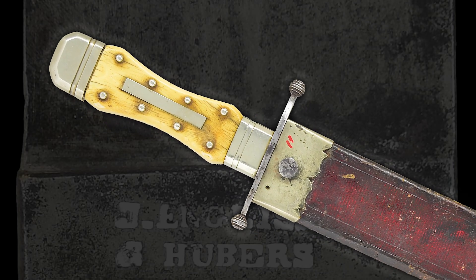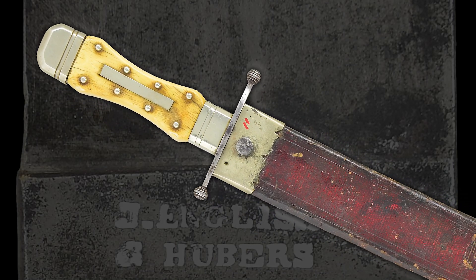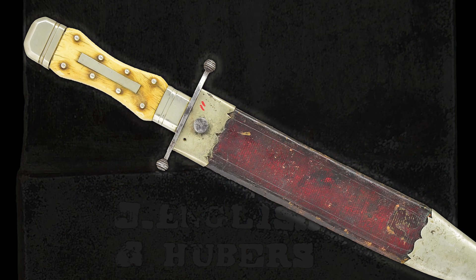Hello, I'm Nick Poulin, and today we're taking a closer look at a rare English and Huber number two Philadelphia Bowie knife.